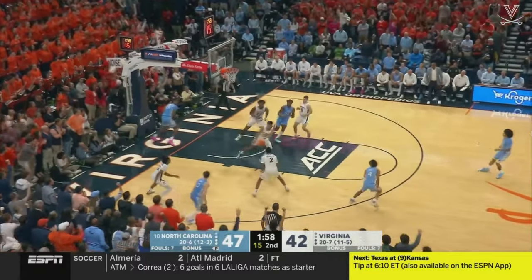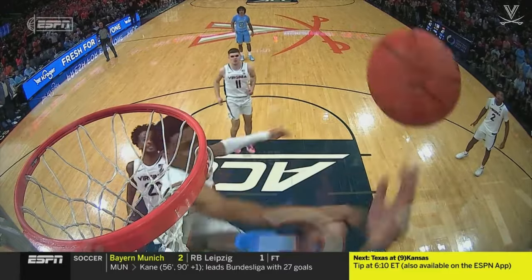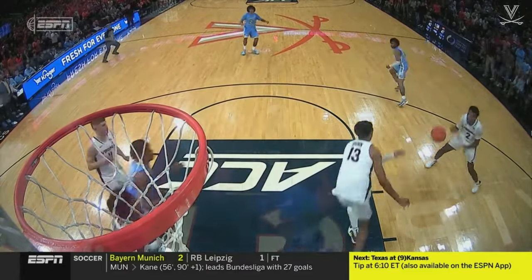Beekman has shown up. Blocked! Dunn with a rejection on a one-and-one, and how about the ACC's leading shot blocker, Ryan Dunn, taking on Armando Beekman. We'll be right back.